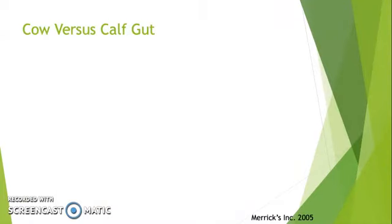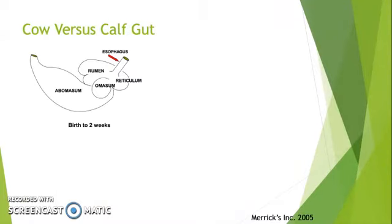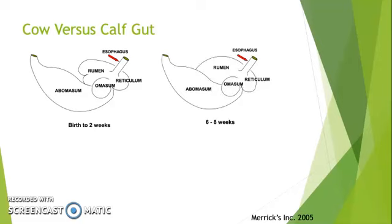When a calf is born, the rumen is pretty much non-functional, and the abomasum is the largest portion. During the first few weeks of life, the abomasum is about 70% of the entire calf's stomach, whereas the rumen is only about 25%.